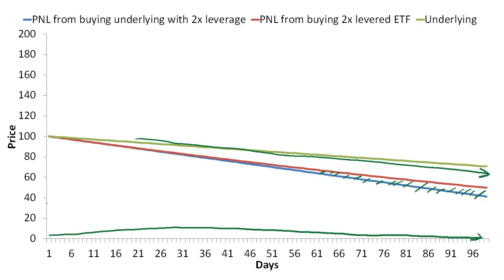In the next video, we'll examine other factors that also determine whether the levered ETF will underperform or outperform simply levering up the underlying on your own.